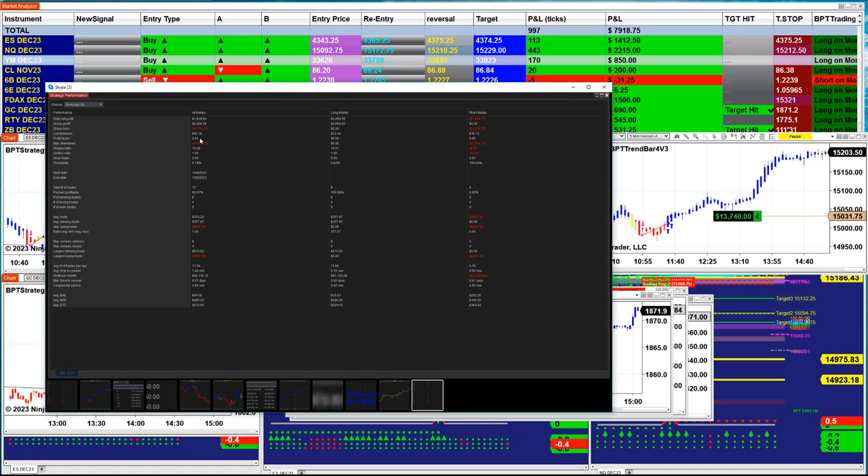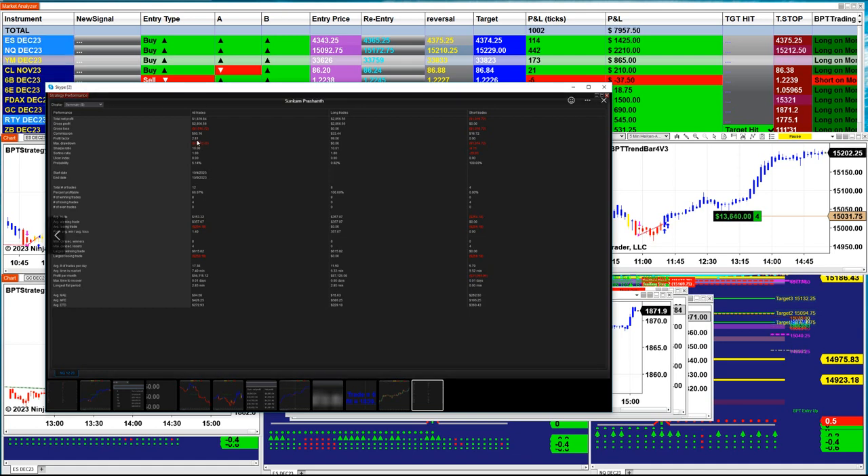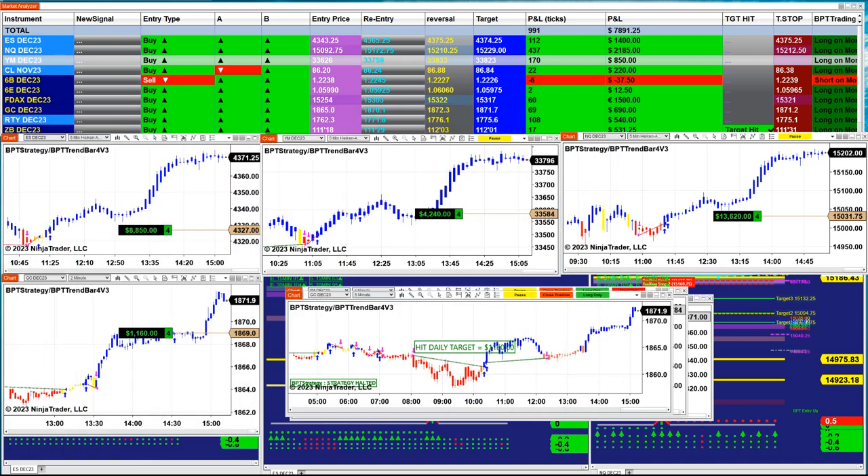Not a tick chart, not a range chart, no exotic charts — just one minute. And anyone who has been around NinjaTrader knows that a 2.81 profit factor on the one-minute is extremely, extremely accurate. The one-minute always reveals the reality.